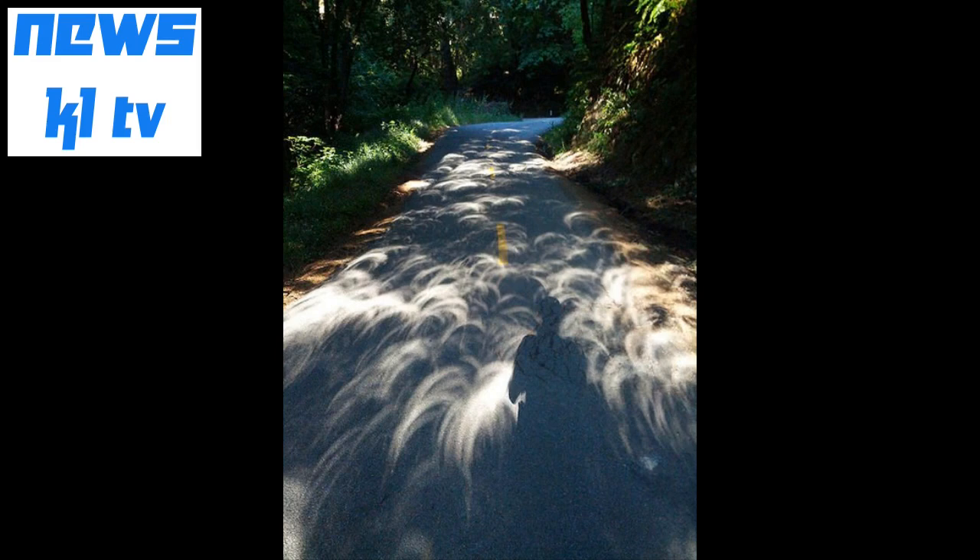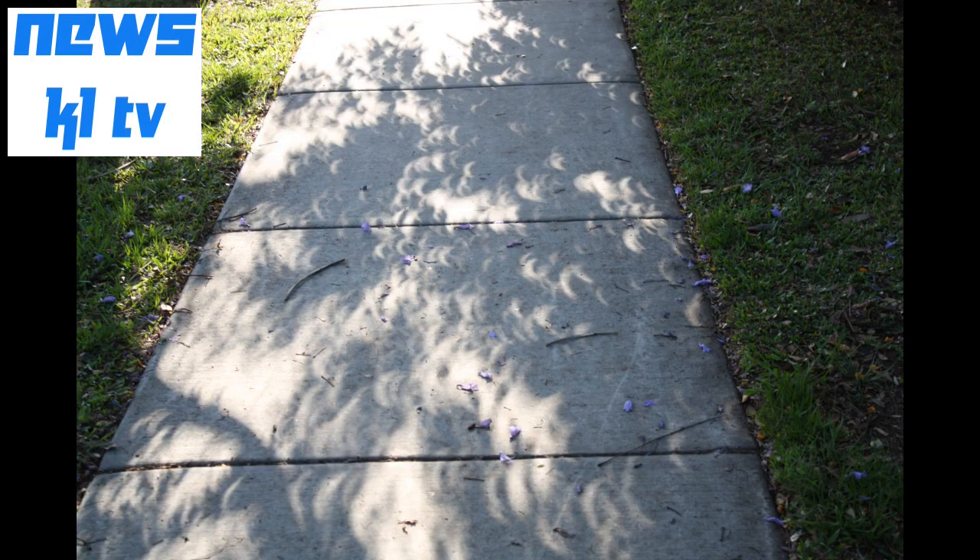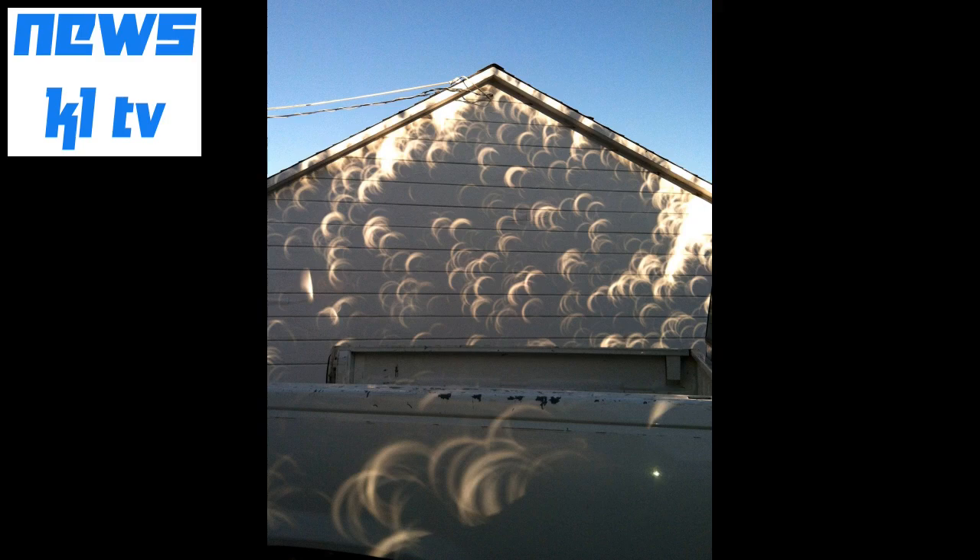That partial eclipse will appear as millions of tiny crescents covering the city's sidewalks. Of course, you can witness the eclipse by looking up at the sun — just be sure to wear protective eyewear, because even an eclipsed sun can damage your eyes.